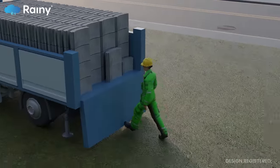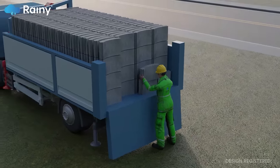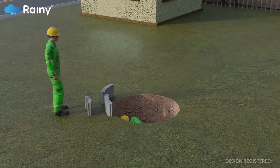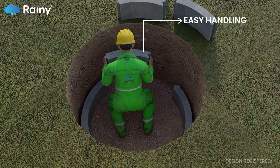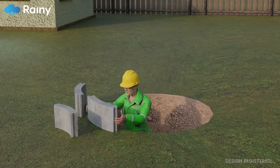Segmented concrete rings can be easily stacked and assembled like building blocks, making transportation and storage more efficient. With each segment weighing less than 20 kg, handling and installation is much easier, reducing the dependency on labor.